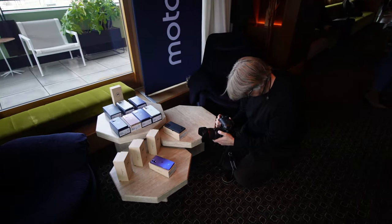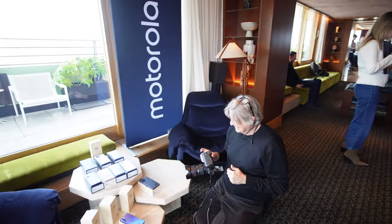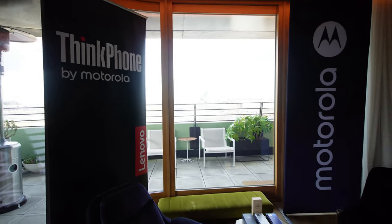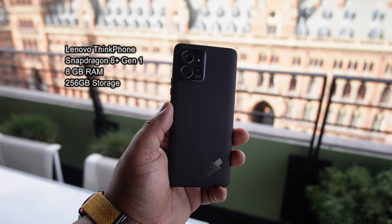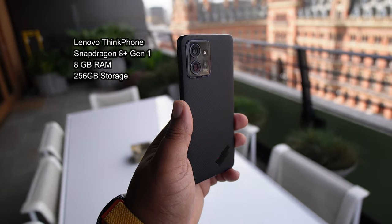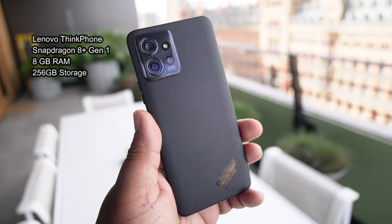When I ran up in the place, I got greeted by the guys at Motorola who were showing us some of their newest phones — namely the G13, G23, G53, and G73. All under £300 apparently, so I'm gonna have to check those out and give them a little review and first impressions later on.